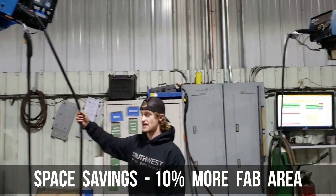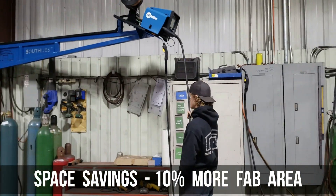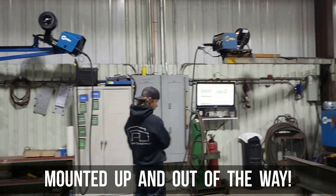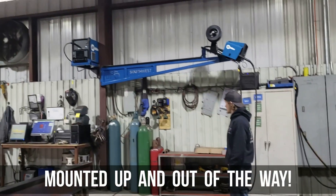The second biggest thing is the space savings — that's why this new setup is so awesome. Instead of having the welder sitting on a platform, now we're using the walkway, so it is up and out of the way.